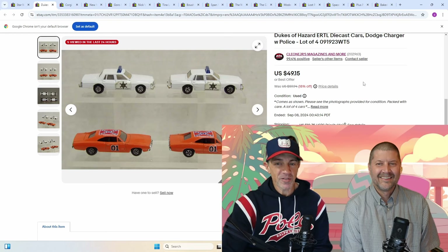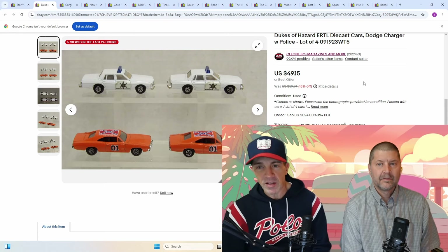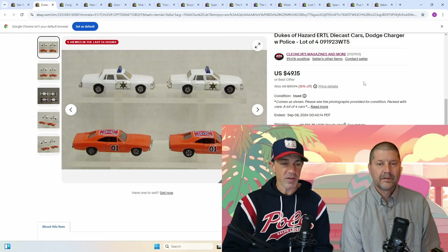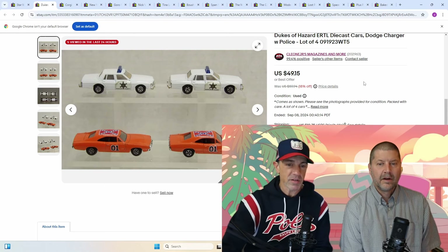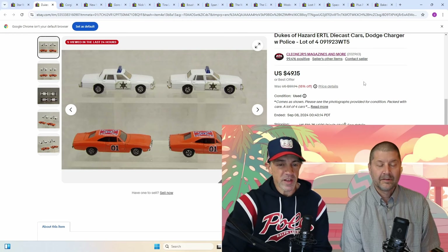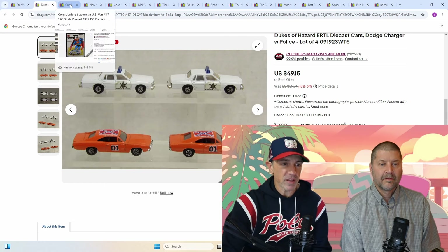Everyone knows the Dukes of Hazzard and the General Lee. These are pretty common, but they're in good shape. I had a set of four — it took about a year — and they sold for $40, $10 a piece. So if you can pick them up for a few bucks, maybe even $3 or $4, it's still probably worth it. Can you sell the General Lee again? You can — just don't mention it. Say Dukes of Hazzard, Dodge Charger. I would just avoid that name; it might slide through, but I wouldn't take a chance.